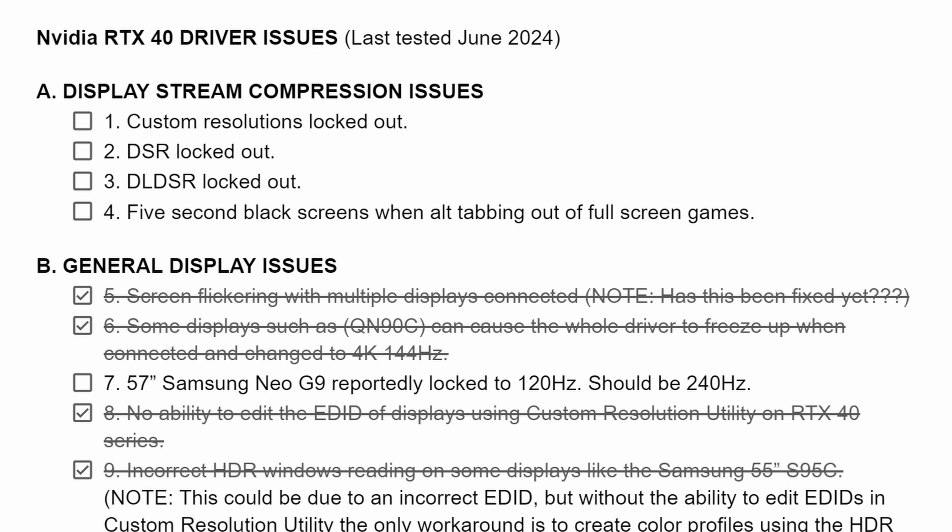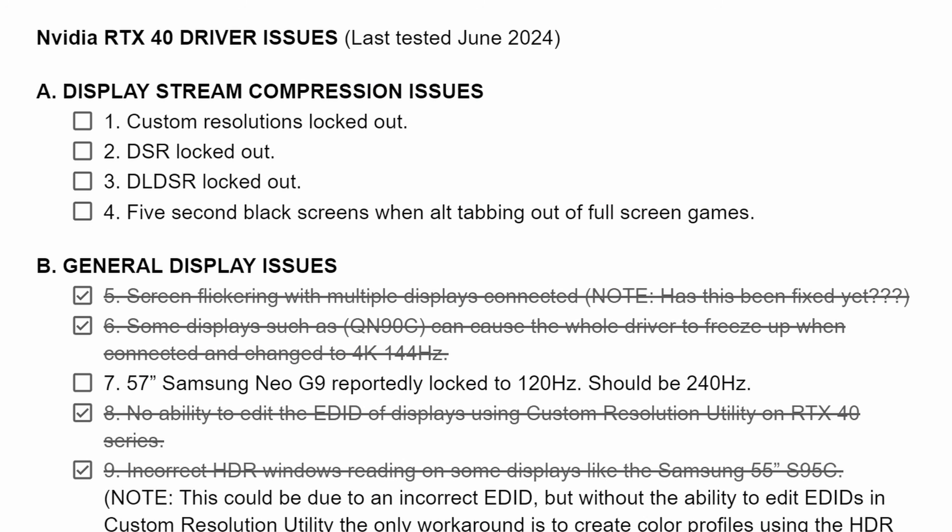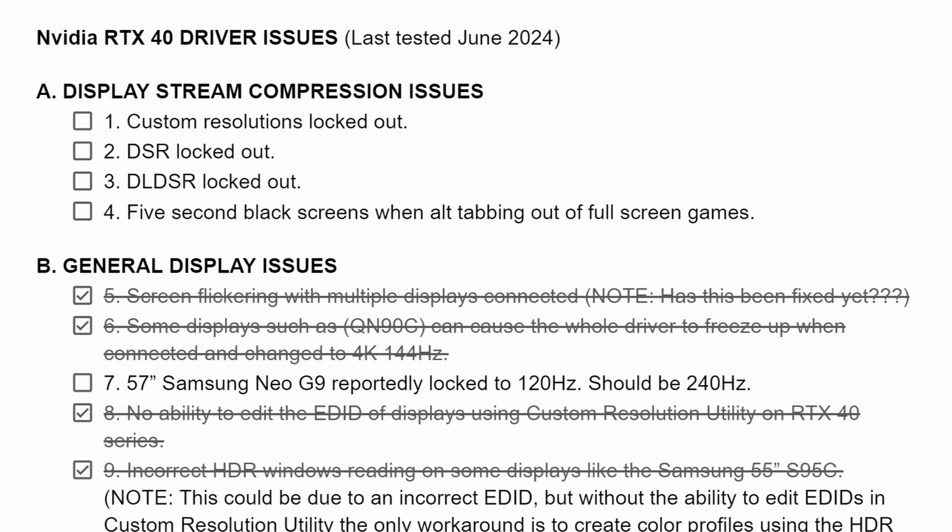However, they didn't fix everything. There are definitely a couple of big issues out there. I wasn't able to check if they fixed the 57-inch Samsung Neo G9 being locked to 120Hz — wouldn't be surprised if that's still the case. The big ones I want to talk about are the display stream compression issues. AMD just simply doesn't have these issues. You plug in any display and you're not going to get black screens. They don't have things being locked out in their control panel. Everything just works on AMD — it's super fast with no weird problems with display stream compression. With NVIDIA, that is not the case. I've been hounding them on this for months and they still have not fixed these issues. Not only are you locked out of things like DLDSR and DSR, but you also can't even create custom resolutions, and you are going to get two to almost 10-second black screens on specific displays when using display stream compression and you alt-tab out of a full-screen application.